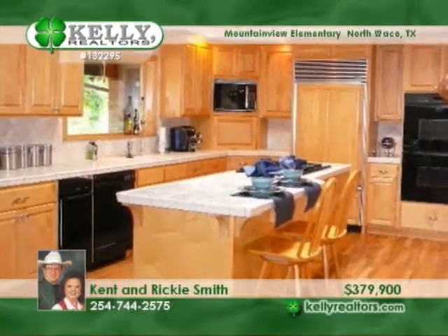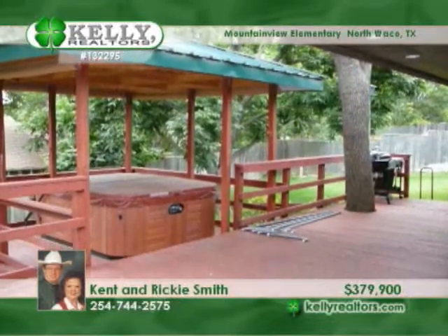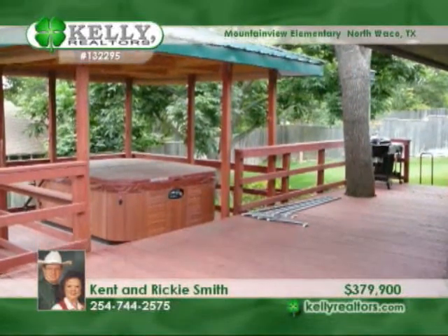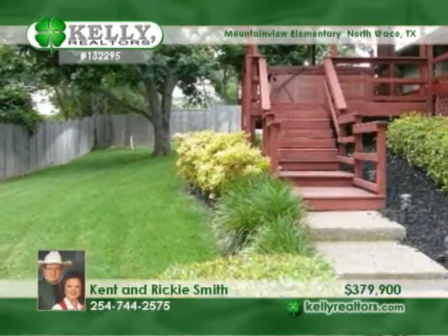Note the gourmet kitchen with two Sub-Zero refrigerators, decor gas cooktop, double oven, ice maker, and more — with breakfast room, breakfast bar, and formal dining room. The master suite features a whirlpool tub and huge closet.